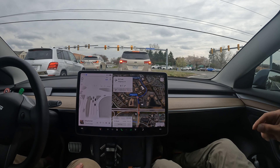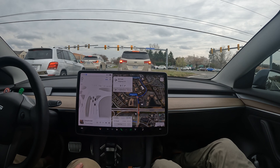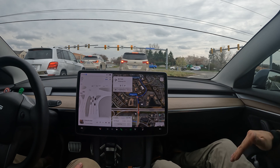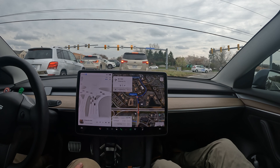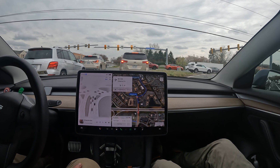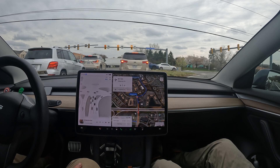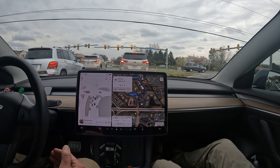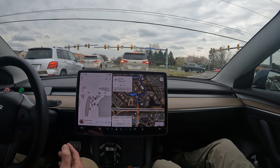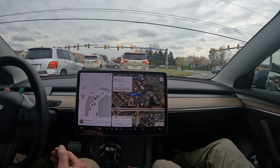Version 12.3 is the first time I feel comfortable enough to put anyone in my driver's seat and showcase this. Before 12.3, I was comfortable with people in the passenger seat because I knew where it would mess up. This improvement has been such a leap forward. I like the confidence in the acceleration when it makes a turn — it has an ego speed — and it has a good braking distance so you don't feel like you're going to hit the car in front of you. It slows down with plenty of distance.